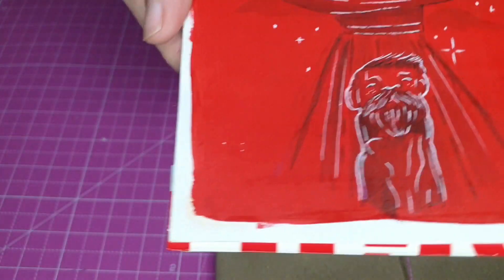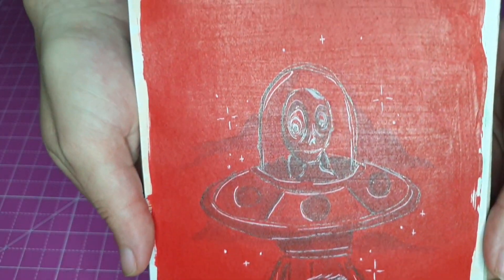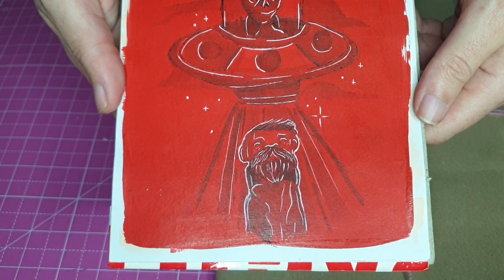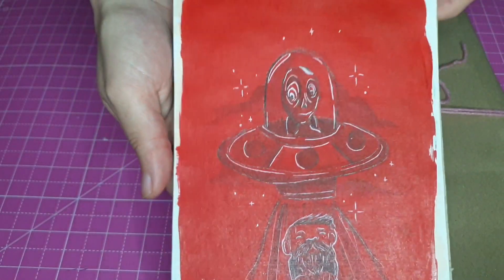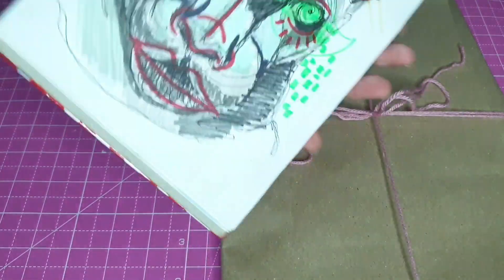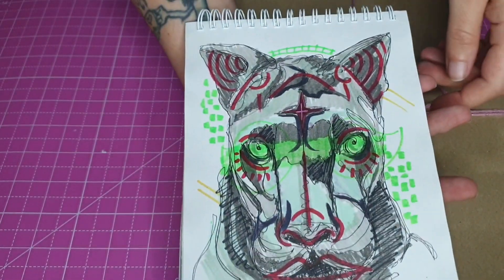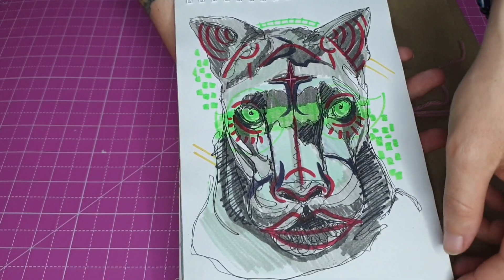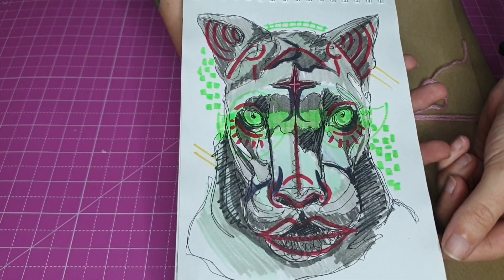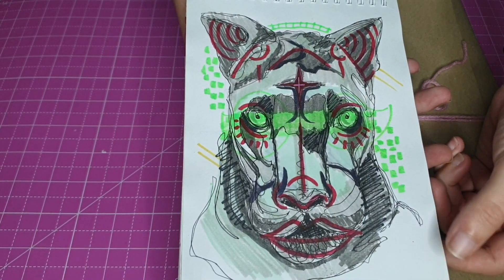And then we've got a little alien abducting a very old guy. I don't know why he's abducting an old guy - leave a comment if you guys have any ideas about the alien. And then another scribble art panther.